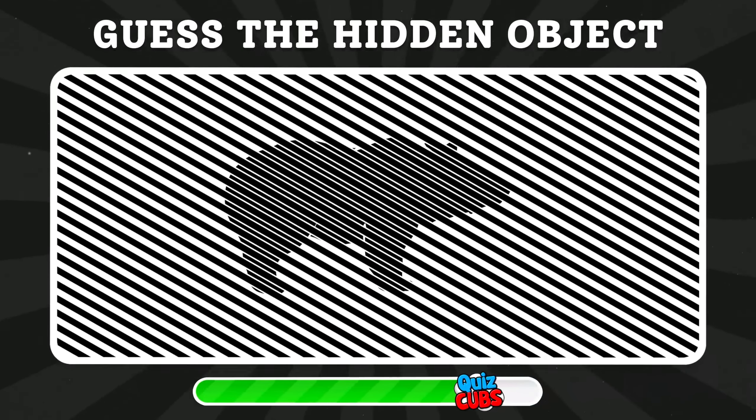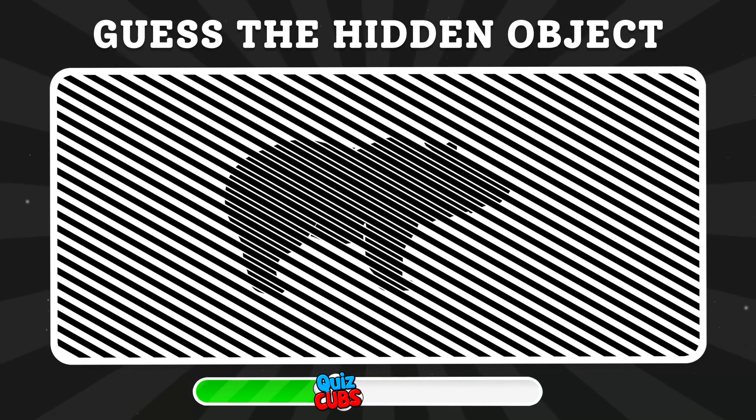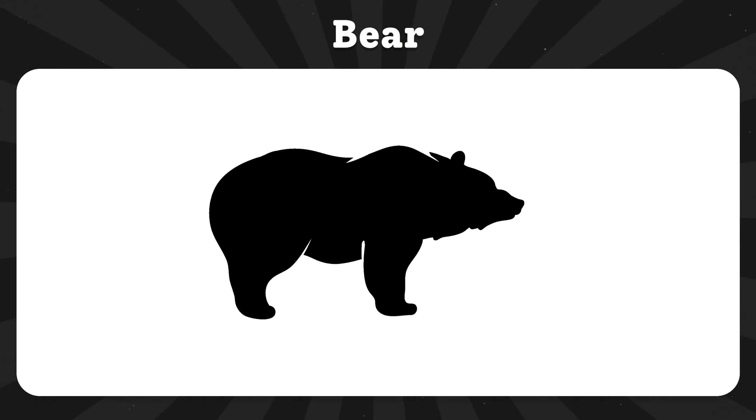Guess the hidden object. It's an animal bear.